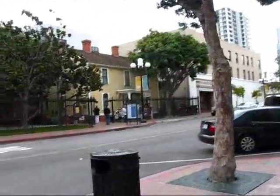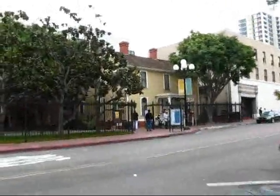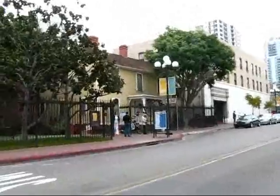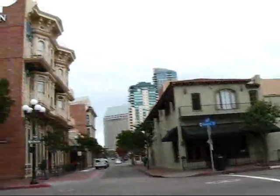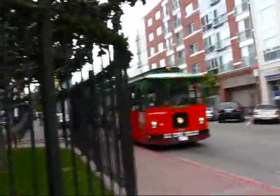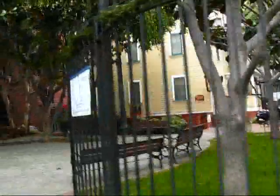Right here across the street is the William Heath Davis House — this yellow one. It's a prefab home and we'll cross the street and get a look at it. In 1850, William Heath Davis bought around 180 acres of land in San Diego and he put these prefab homes up. But no one was buying in San Diego at that time, so he didn't do very well. He had all this land and all these homes.